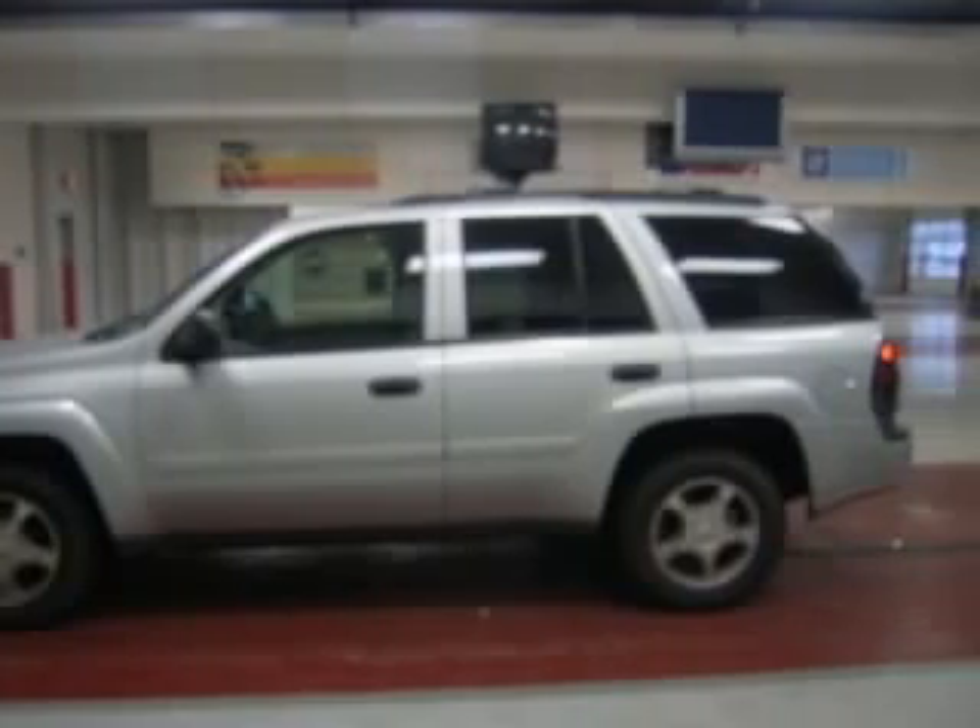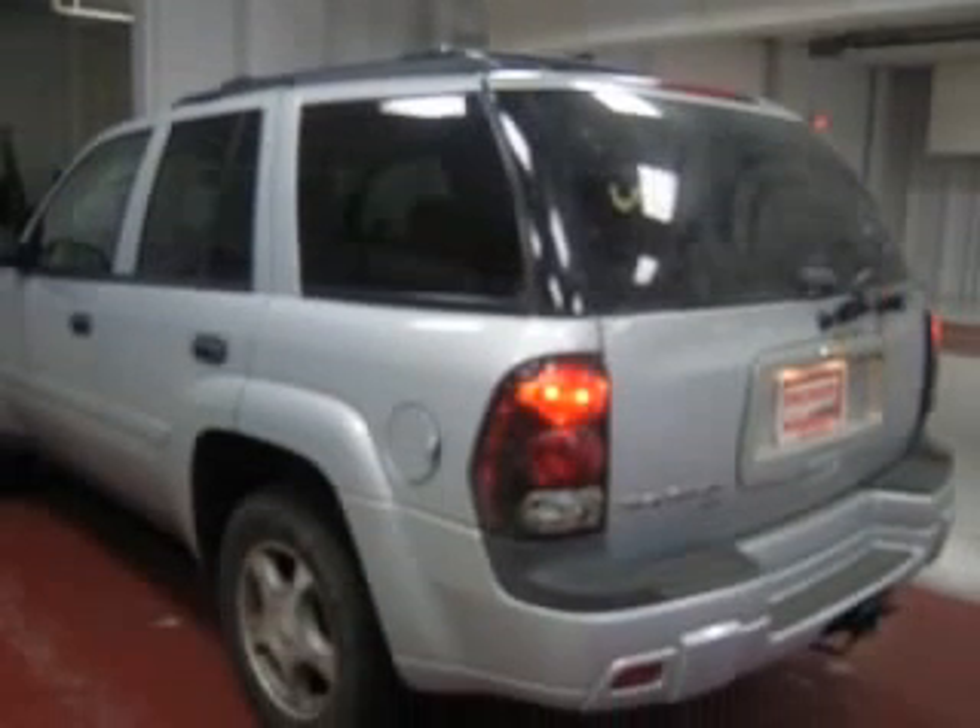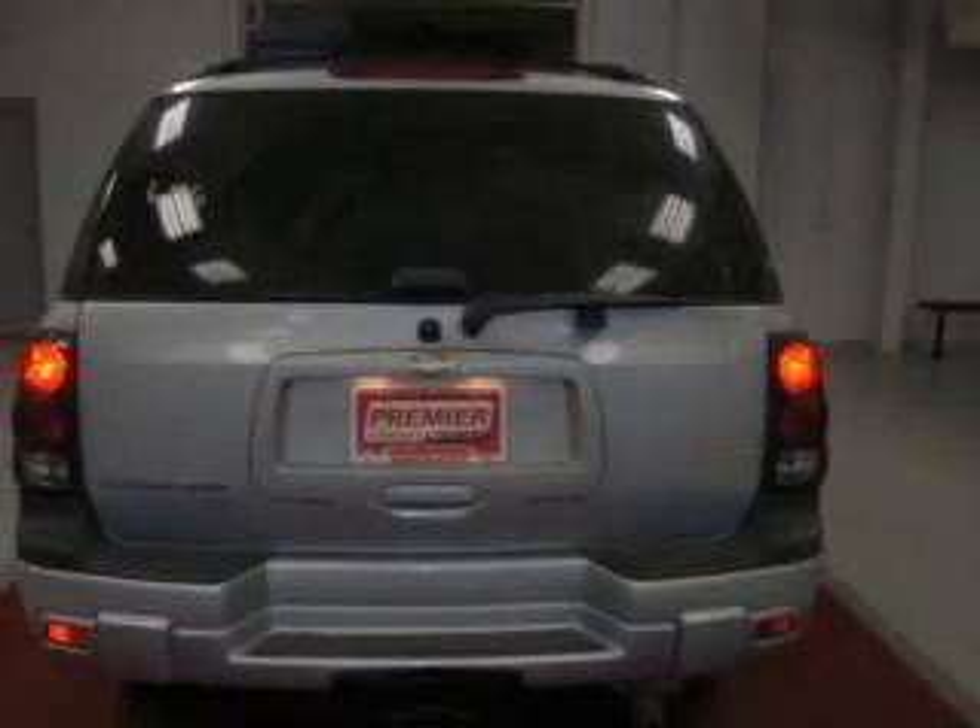We are proud to present this excellent 2007 Chevrolet Trailblazer. This Trailblazer has a six-cylinder engine and an automatic transmission. This vehicle has a Silverstone Metallic exterior and includes the following options: